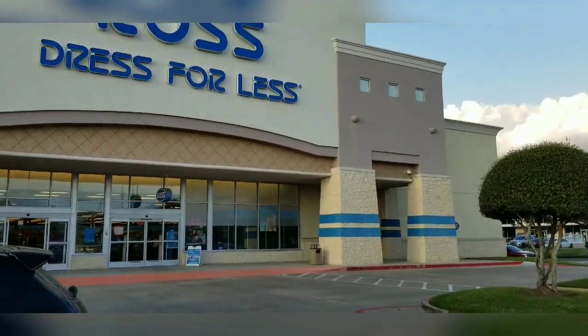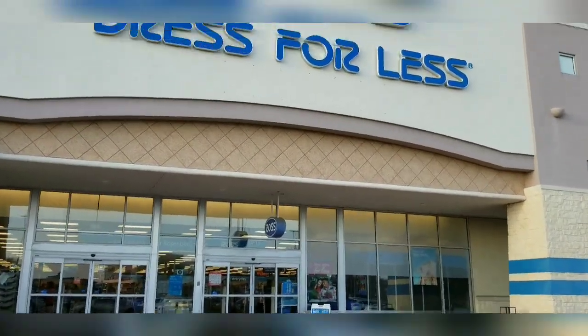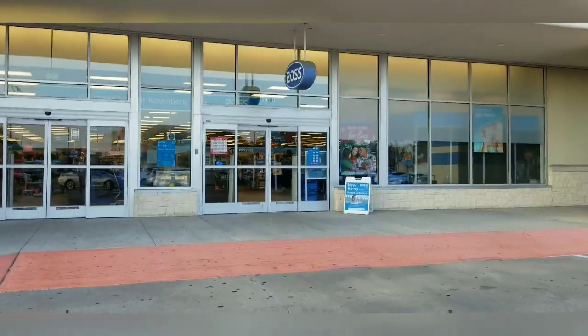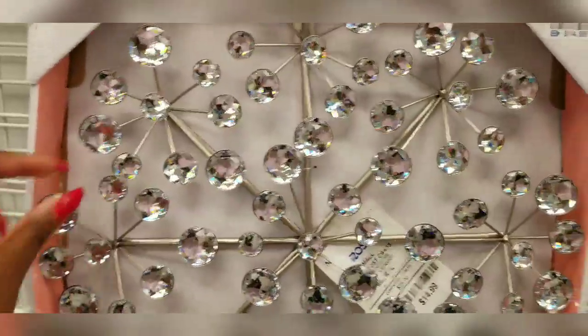I know I haven't been online for some time — I just needed time to do a lot of work on my apartment and deal with some little health issues. But I'm back and ready to go shopping. We're at Ross — let's go! Look how gorgeous this is, it's $14.99 — stunning, it's cute.